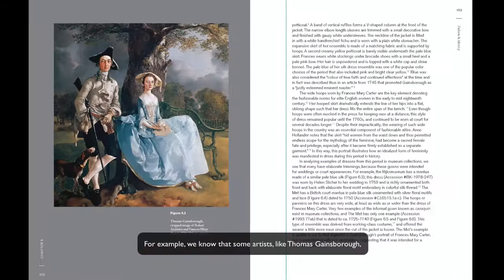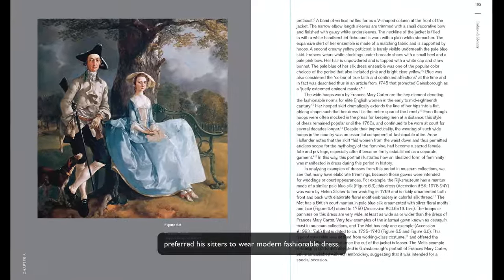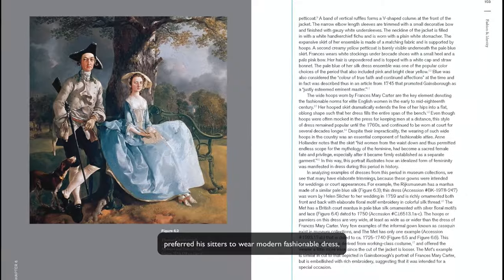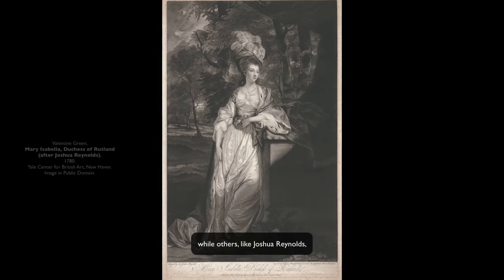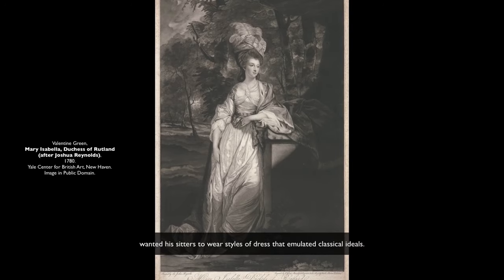For example, we know that some artists like Thomas Gainsborough preferred his sitters to wear modern fashionable dress, while others like Joshua Reynolds wanted his sitters to wear styles of dress that emulated classical ideals.